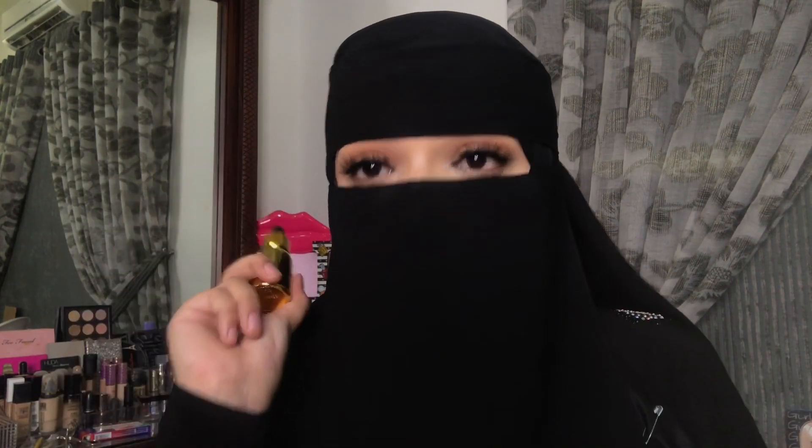Here in Karachi the summers are really sweaty and humid, so oils may not work very well. But being an oily girl myself, I was always hesitant to use oils on my skin — and when I found this and tried it I was like 'come to me!' I love this so freaking much.